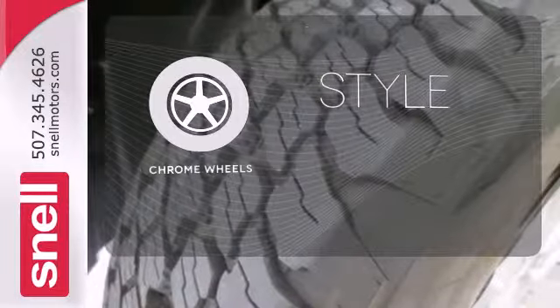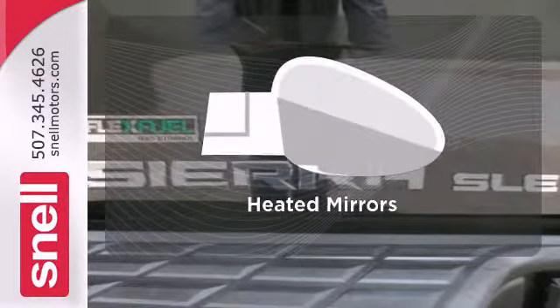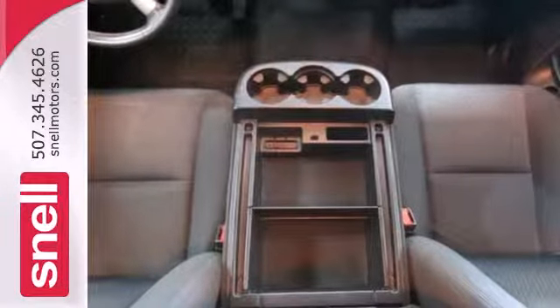The chrome wheels add the perfect finishing touch. Stability control helps you stay on track when your vehicle begins to skid. Say goodbye to the frost and never leave your car with the heated mirrors. This sensational Sierra 1500 is bold and fearless.